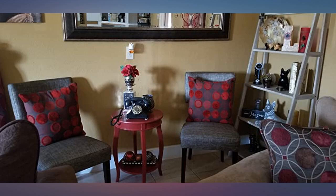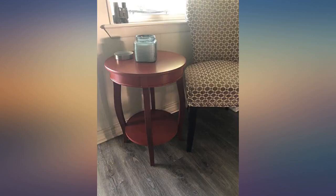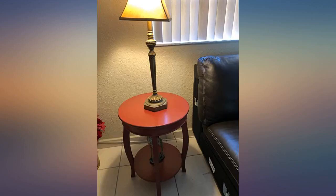I bought 2 of these for my living room. The color is great, and even though my kids don't use coasters, they haven't had any marks on them yet and I have used them for over a year. They are sturdy and level if you follow the directions, and they were easy to put together too.